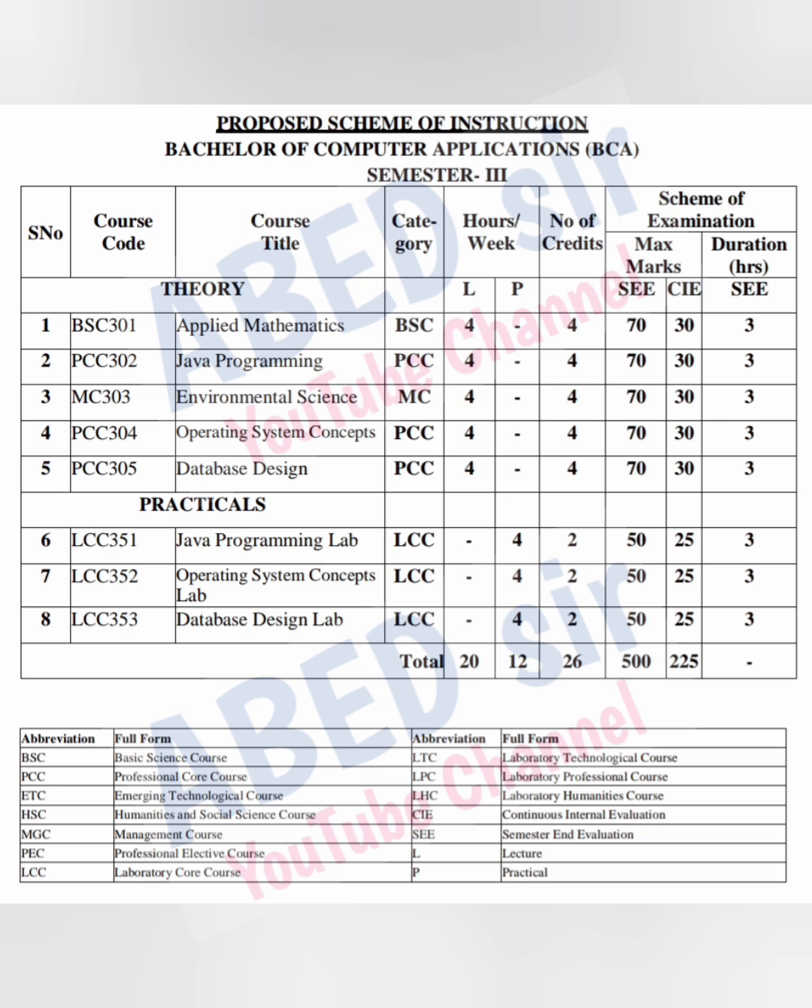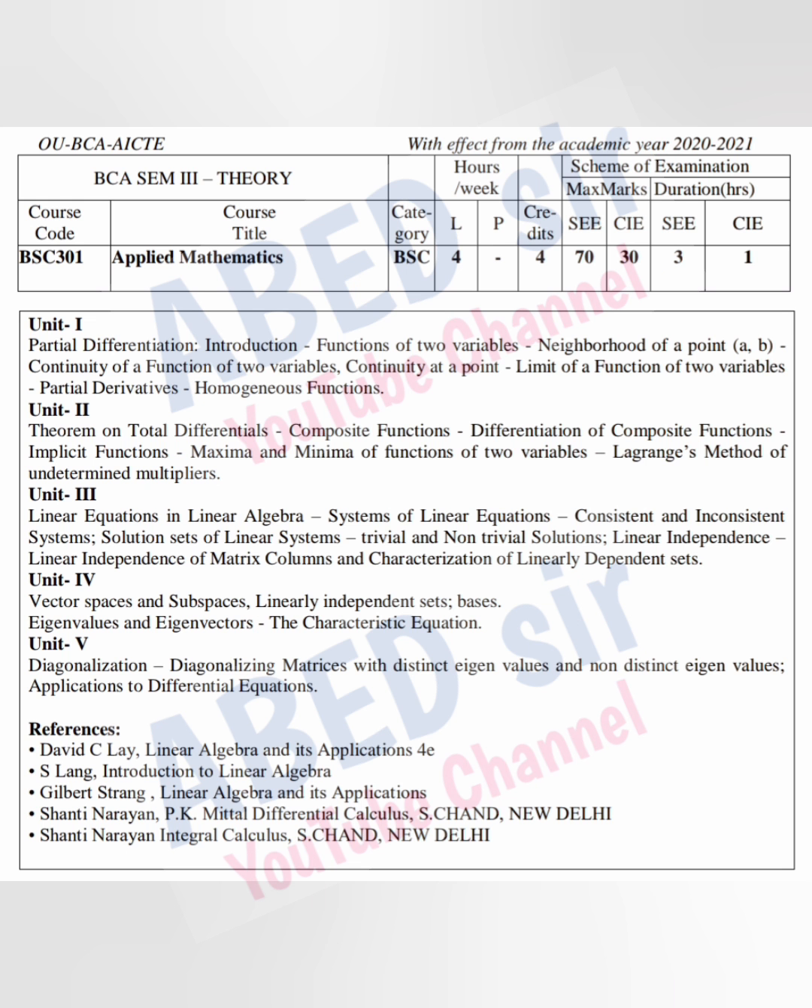You have three practicals. Each practical has four practical classes per week and two credits. Once you pass the practical exam, you will get these credits. Total marks for each practical is 75. Out of 75, 25 marks are for internal practicals and 50 marks for semester practicals. Semester practical exam duration is three hours. Passing marks for the practical exam is 30 out of 75. Each subject has five units.